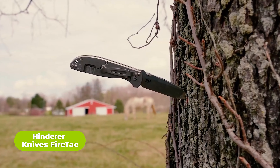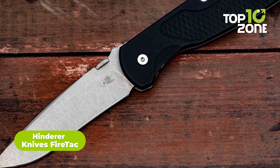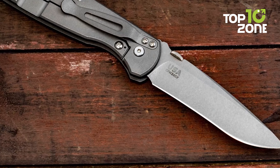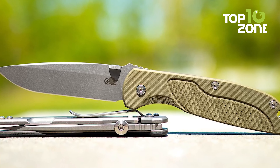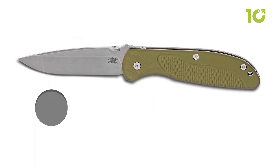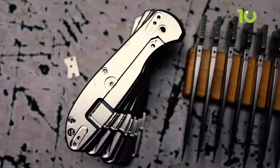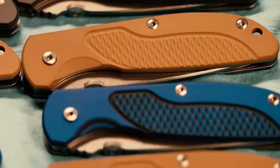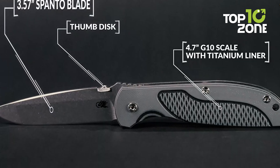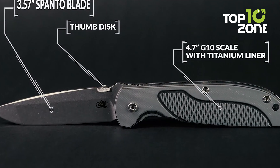The Hinderer Firetack is a folding tactical knife made by Hinderer Knives, designed to be lightweight and nimble yet strong enough to handle complex tasks. The 3.57-inch blade made of CPM 20CV stainless steel offers razor-sharp edge retention and resistance to rust and corrosion. The Spanto grind on the blade gives it a unique look and provides a balance of slicing and piercing capabilities. The stonewashed bronze titanium handle provides a solid feel, a rugged look, and ensures the knife will withstand even the toughest conditions.